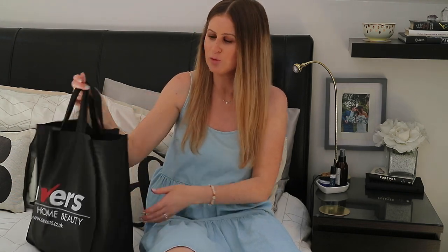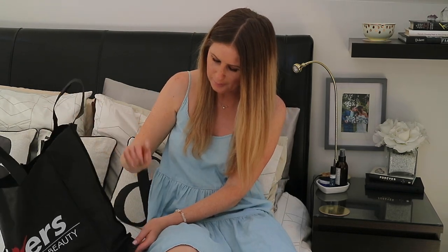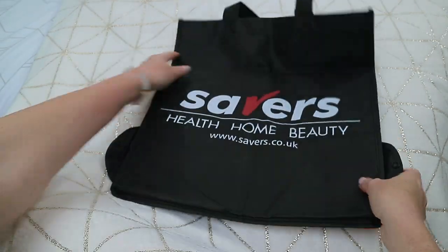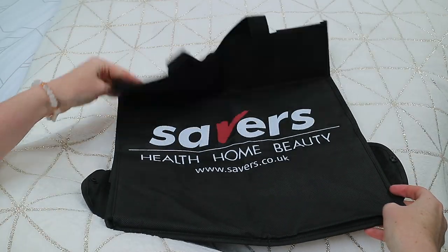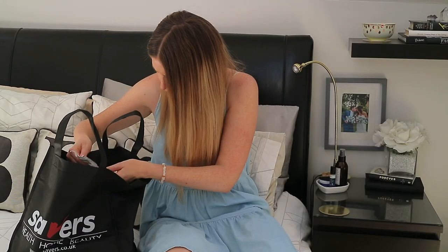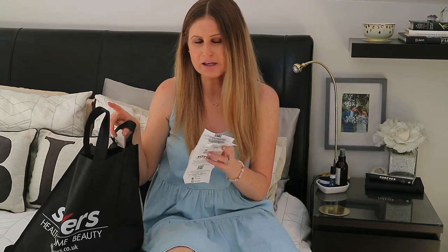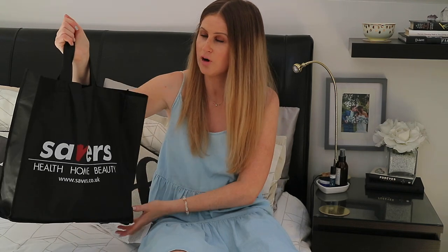First I wanted to share the bag I bought — it's a really nice reusable bag. They had it in teal blue as well. I like it because you can fold it up and it has a couple of poppers so it's nice and compact. I think this bag was 49p, but still super affordable. If you're after a reusable bag, these are really nice.